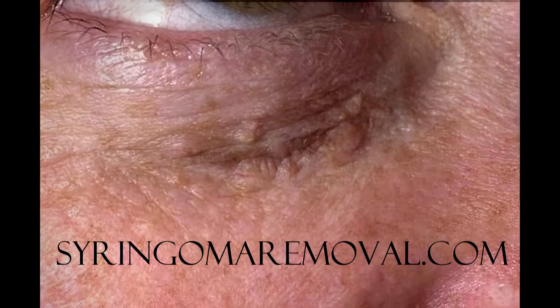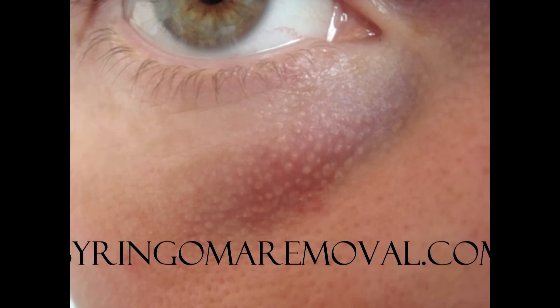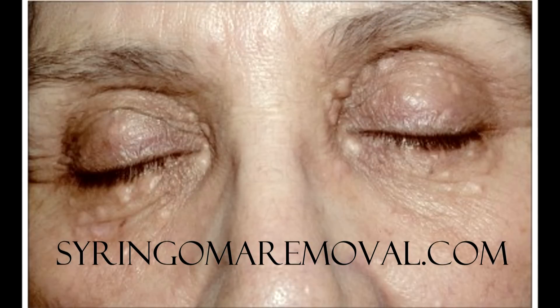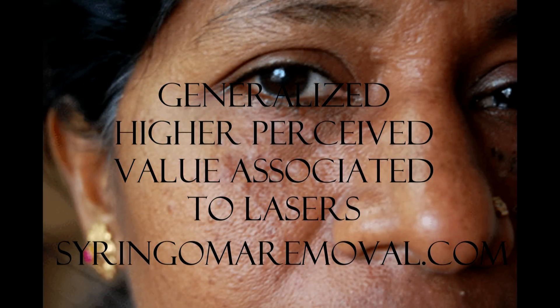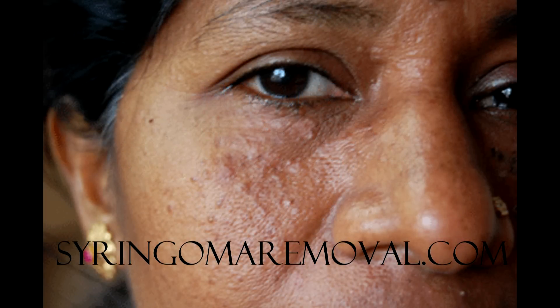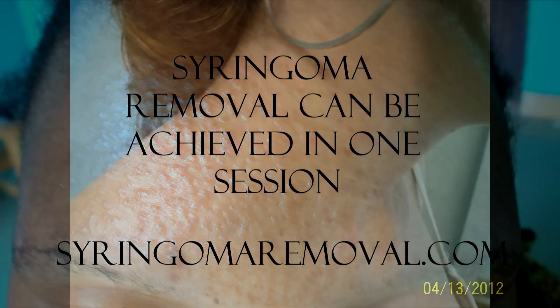Often, cosmetic clinics promote lasers or electrofulguration equipment as the best option for syringoma removal. The reasons are twofold: the higher perceived value associated with laser treatments in general, and the fact that syringomas can be removed in one session by using lasers.